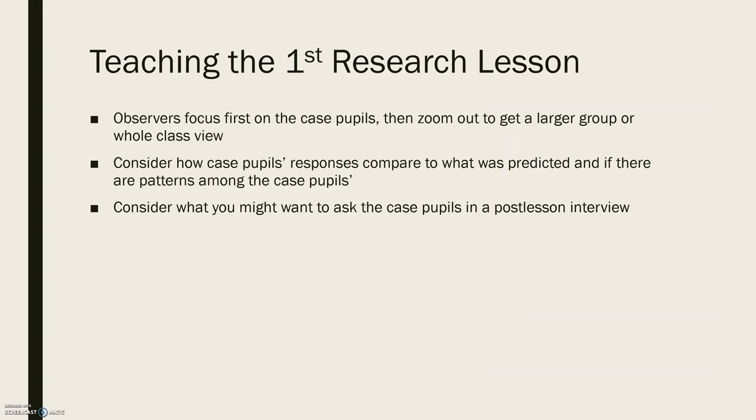When teaching the first research lesson, the observers want to focus first on those case pupils and then zoom out to get a larger group or whole-class view, because the case pupils won't tell us every single thing we need to know about every student. Then you want to consider how the case pupils' responses compare to your anticipated responses for them, and if there are patterns, differences, or similarities that you notice.